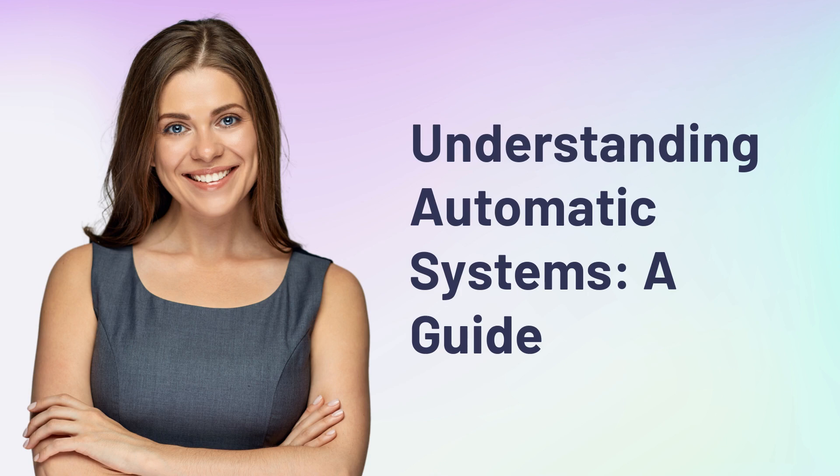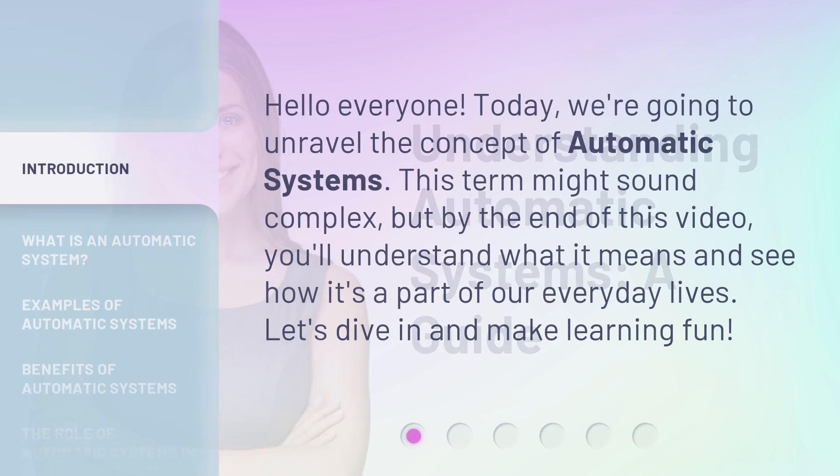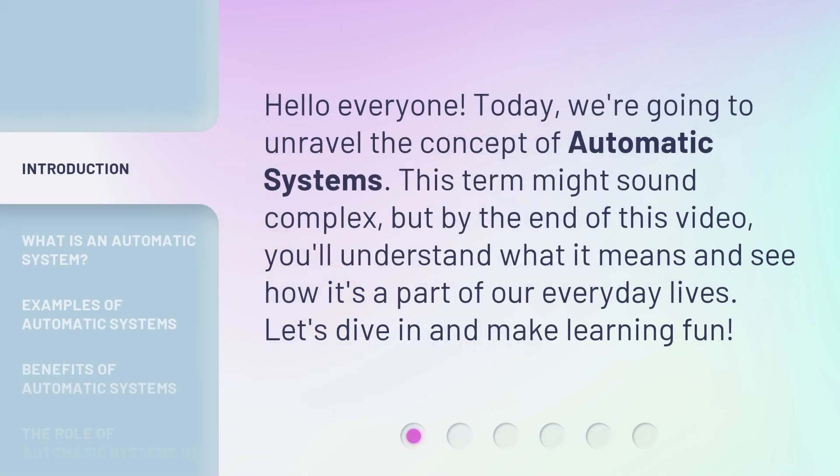Understanding Automatic Systems: A Guide. Hello, everyone. Today, we're going to unravel the concept of automatic systems.